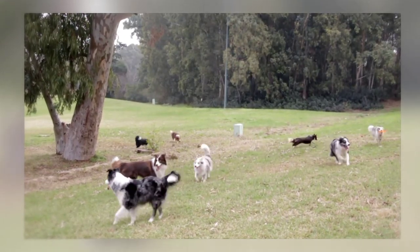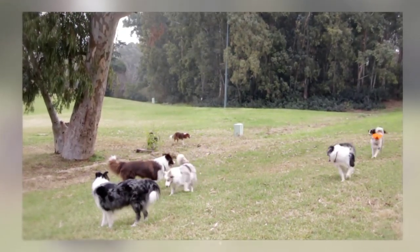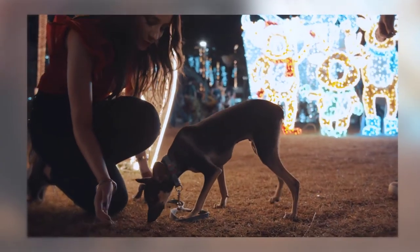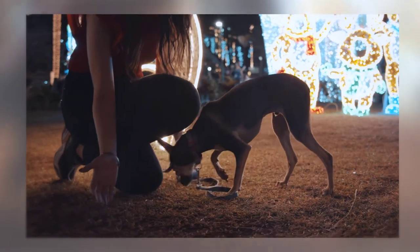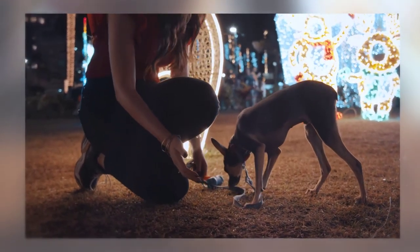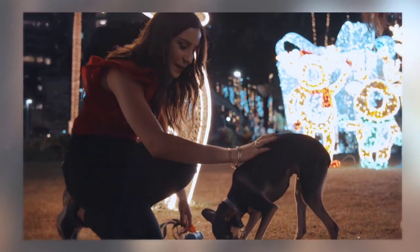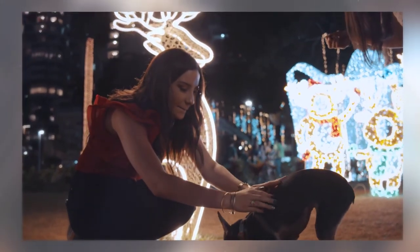They could live outside, but it's best to allow them to sleep indoors at night. Grooming requirements call for a thorough brushing twice per week and a major trim about every six to seven months.